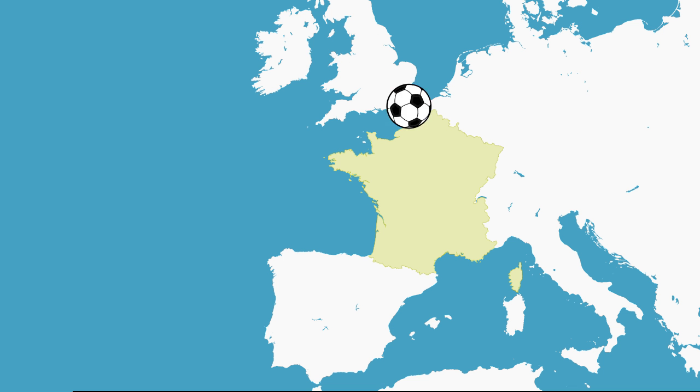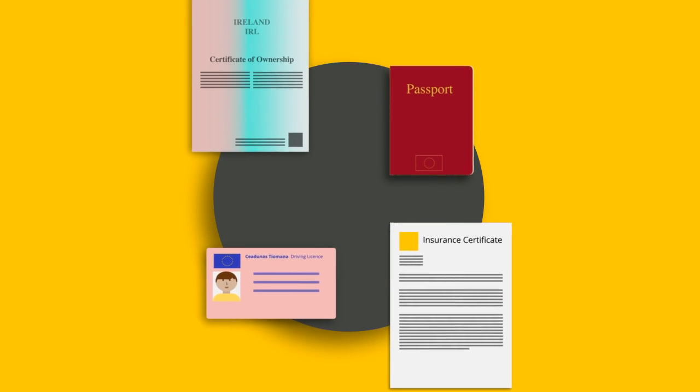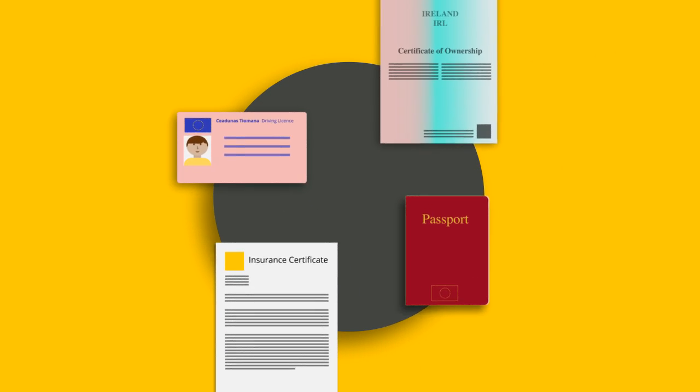Driving in France. If you're driving in France this summer, there are a few things you need to know. French authorities are quite strict, so make sure you have the correct documents and equipment.